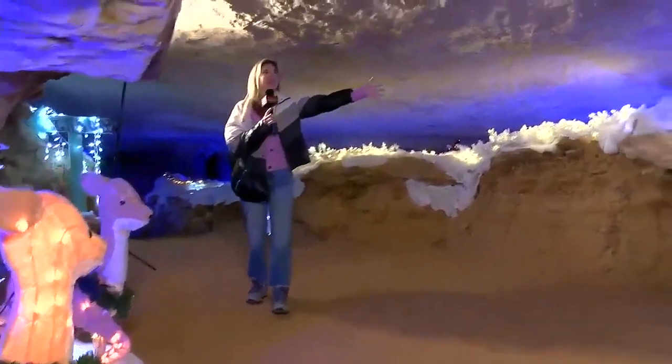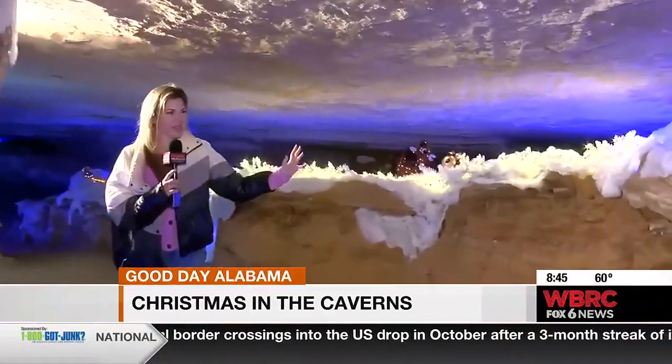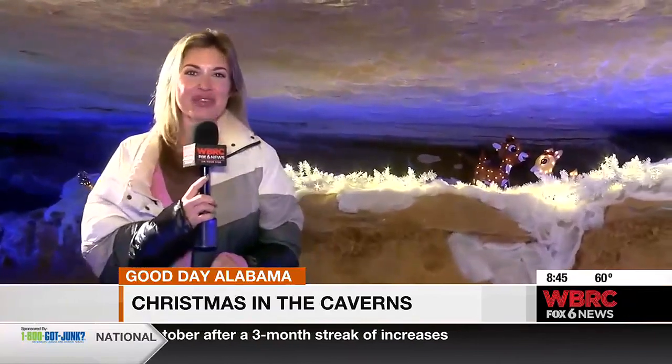What's up everyone? I am here in a cave that's like 260 million years old. It's insane. We're here at Wonderland Under Warrior at Rickwood Cavern.